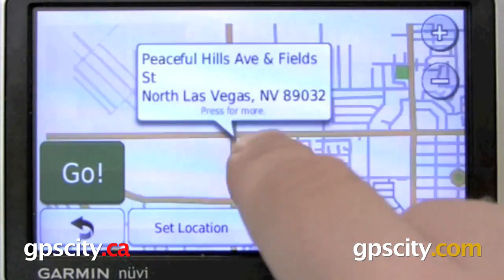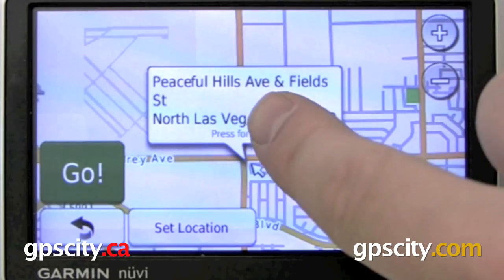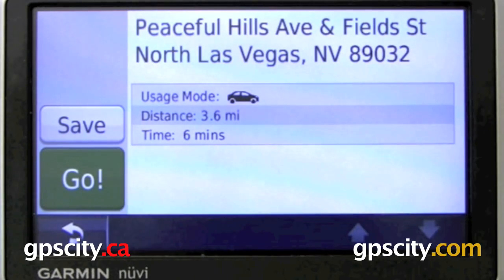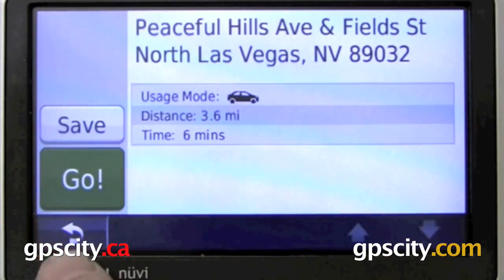Wherever the cursor is on the screen, it's going to show you a little bit of information for that area. And right down here in blue it says 'press for more.' Let's press for more — and it gives us a lot more information, a lot quicker than previous Nuvis. We could go to that point, or we could save that point.